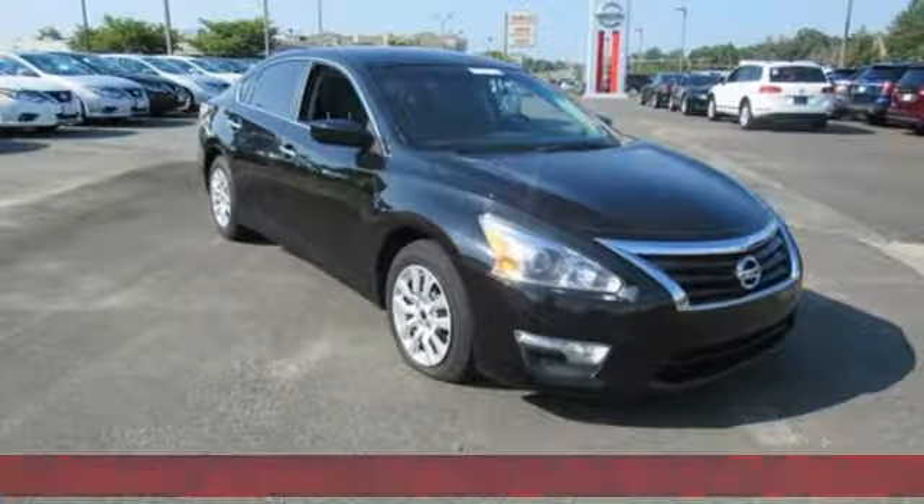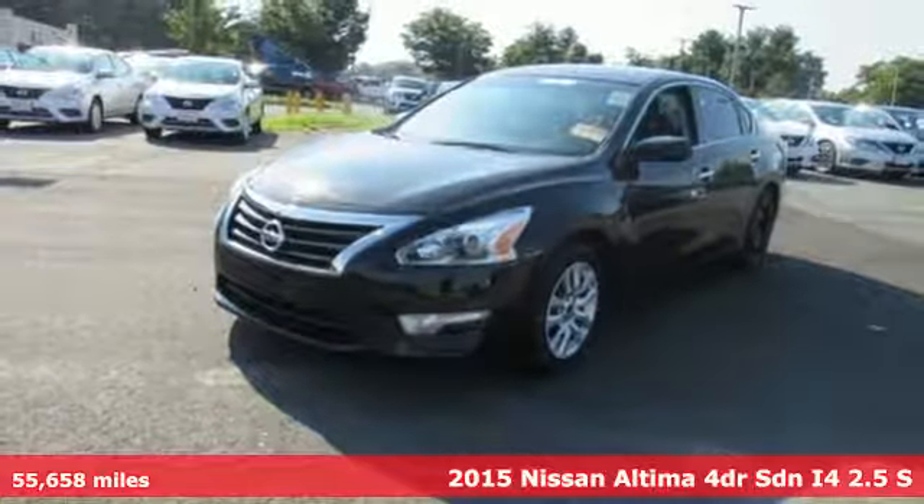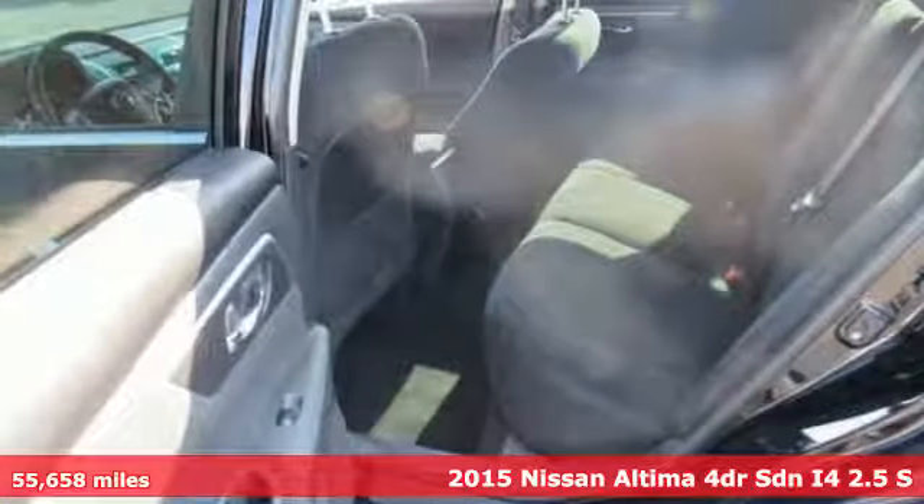It's a 2015 Nissan Altima. Innovation. Excitement. Nissan. And get ready for an impressive combination of features.